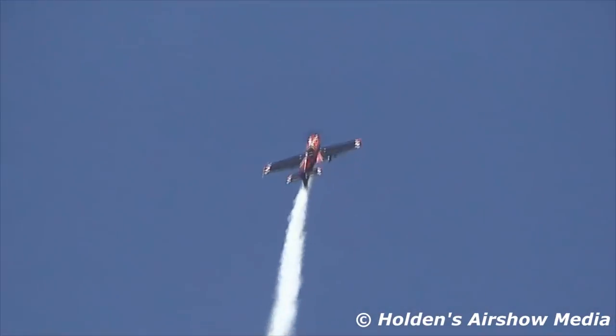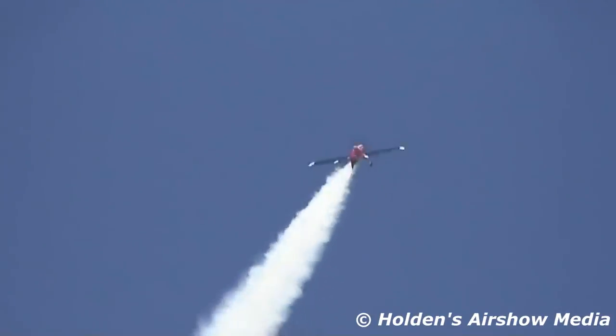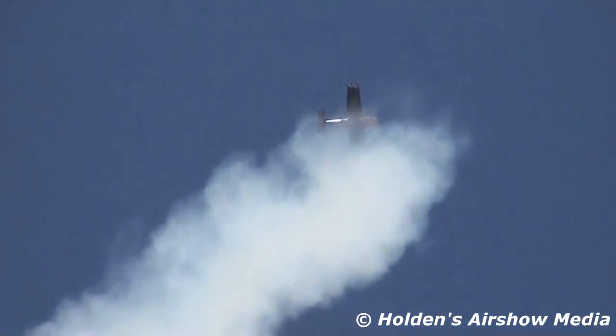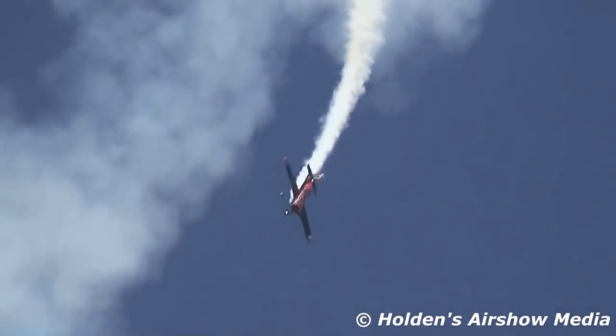Oh, that's going to hurt. Up to the vertical. A quick aileron three-quarters to the left. Watch this airplane tear the sky. The double hammerhead just to get things started.